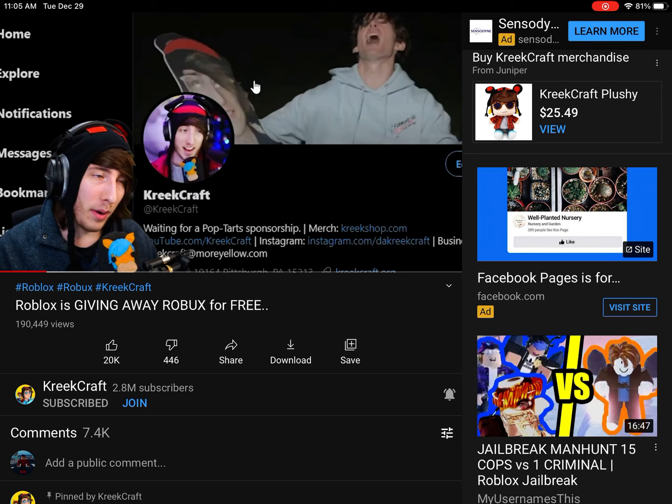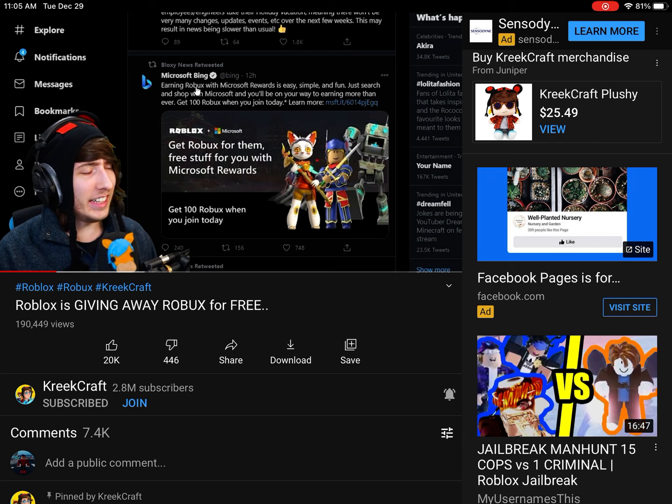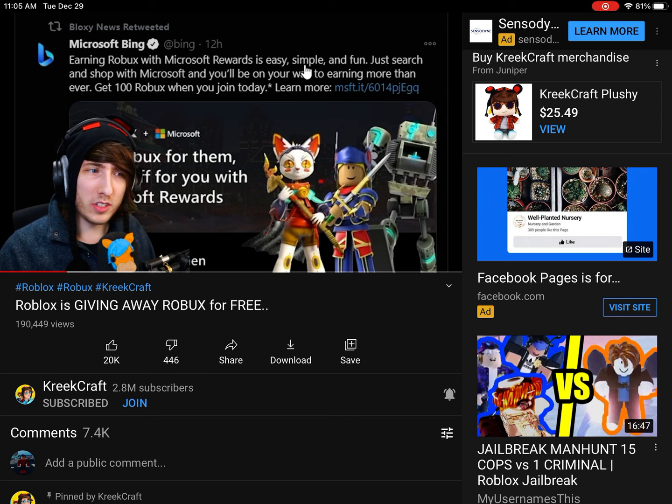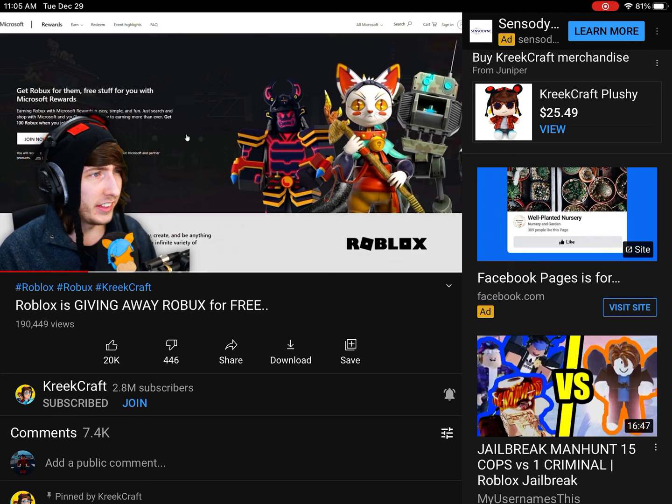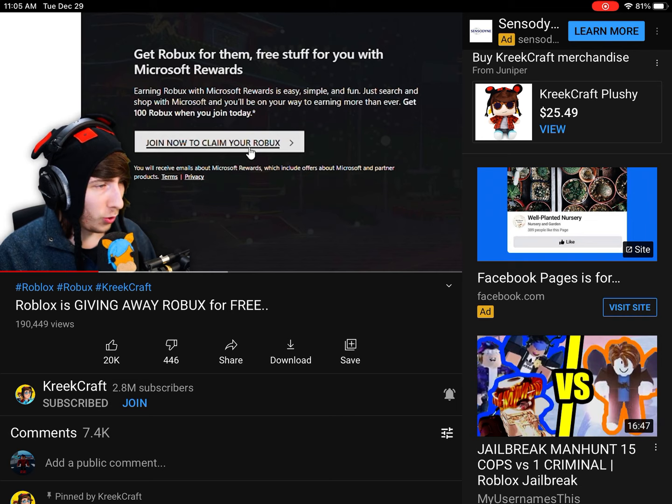So I was sitting on the toilet earlier, just going through my Twitter, staring at my profile picture and my Twitter banner, when I saw Bloxy News retweeted something interesting from Microsoft Bing. It says: earning Robux with Microsoft Rewards is easy, simple, and fun. Just search and shop with Microsoft and you'll be on your way to earning more than ever. Get 100 Robux by joining today. Let's click this link and see what's going on.